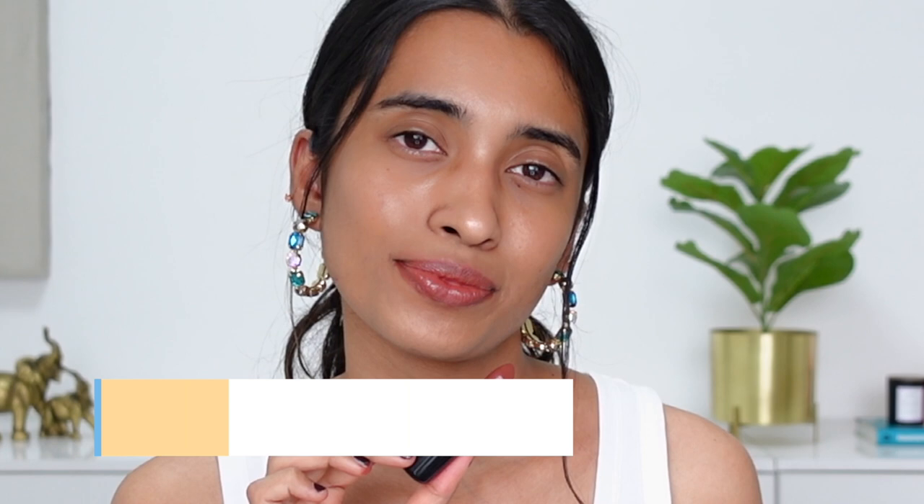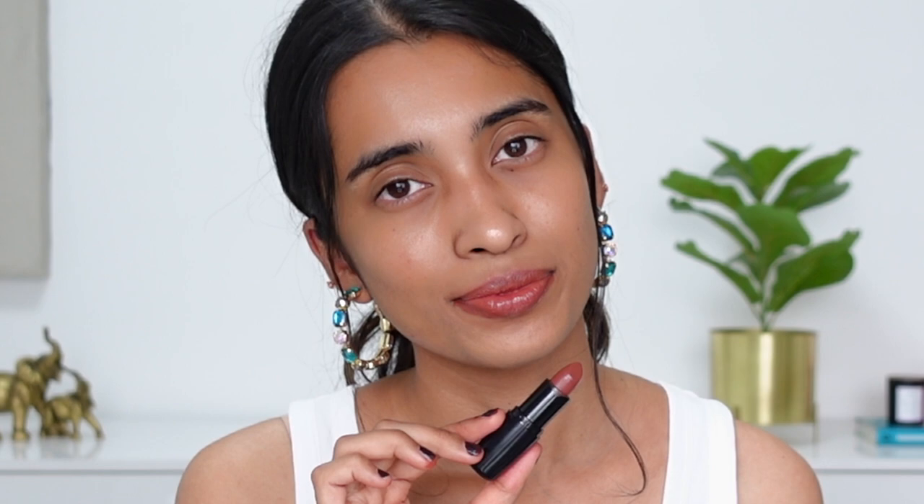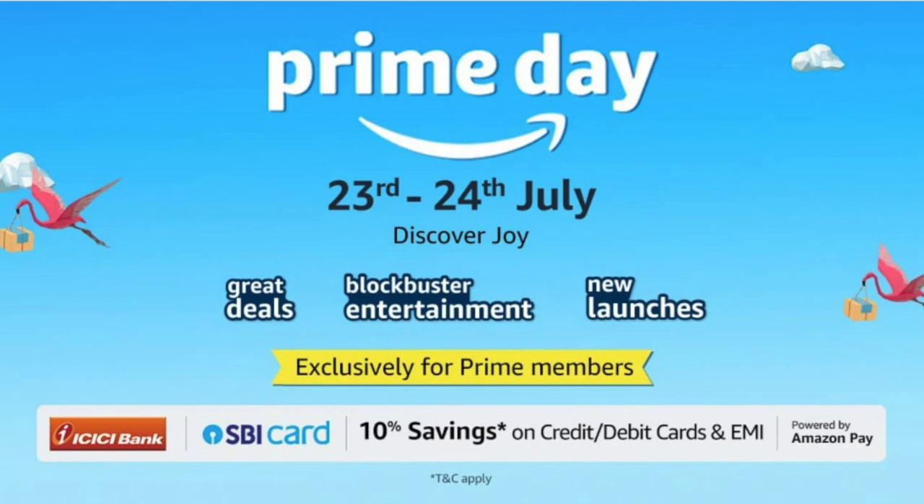Next up I have the Faces Canada Weightless Cream Lipstick in the shade Sweet Mocha — I just picked up one shade from this range to swatch for you guys. It's a warm-toned nude shade but a very sheeny formula and not very pigmented — you have to build it up quite a bit. I'd say skip this range and try the My Glam Satin Matte Lipstick instead, which is pigmented, has a nice glossy feel, and is very comfortable. You can also get it on a much better discount during the Amazon Prime Day sale on July 23rd–24th.